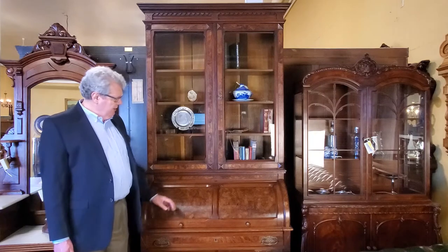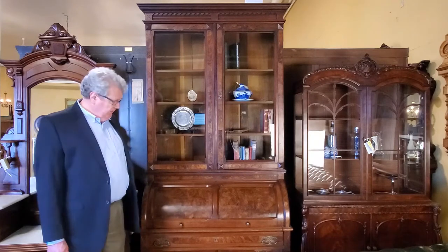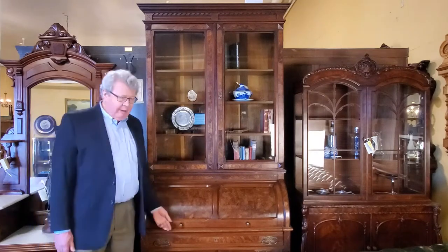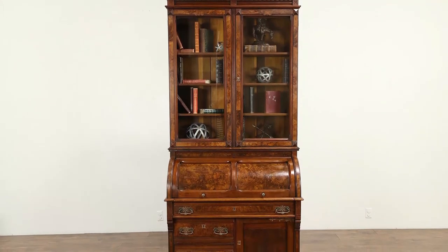Unlike regular straight grain wood, burl wood has curly, random, intricate grain with interesting patterns. This Victorian walnut secretary from about 1880 is a great example, made of walnut and walnut burl.